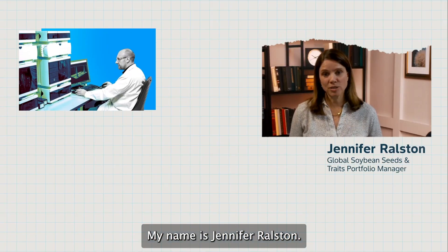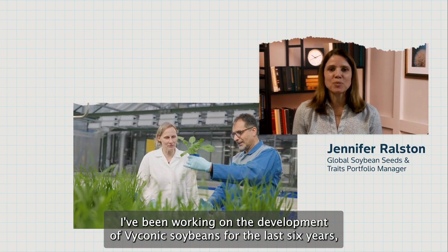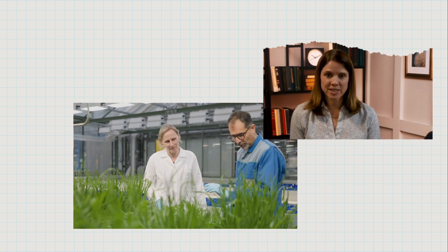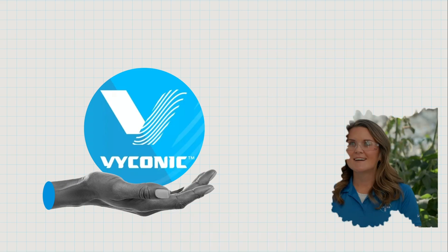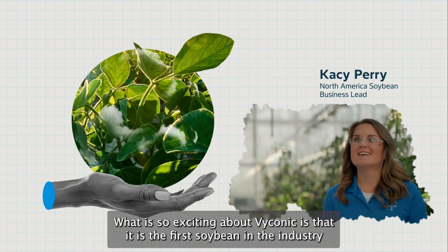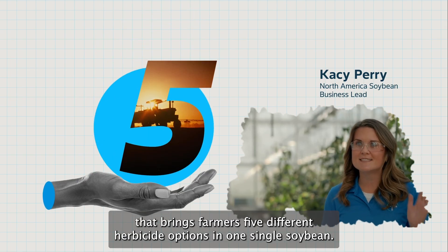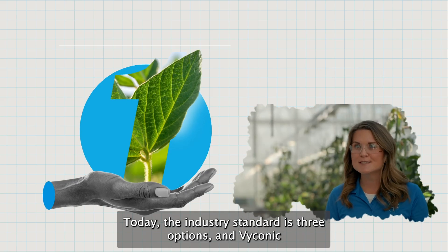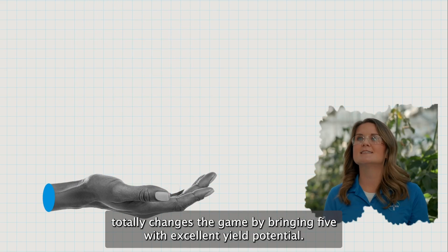My name is Jennifer Ralston. I'm a weed scientist by training and I've spent the last 24 years working at Bayer. I've been working on the development of Biconic soybeans for the last six years and I'm really excited to launch this product and get it in farmers' hands. What is so exciting about Biconic is that it is the first soybean in the industry that brings farmers five different herbicide options in one single soybean. Today the industry standard is three options, and Biconic totally changes the game by bringing five with excellent yield potential.